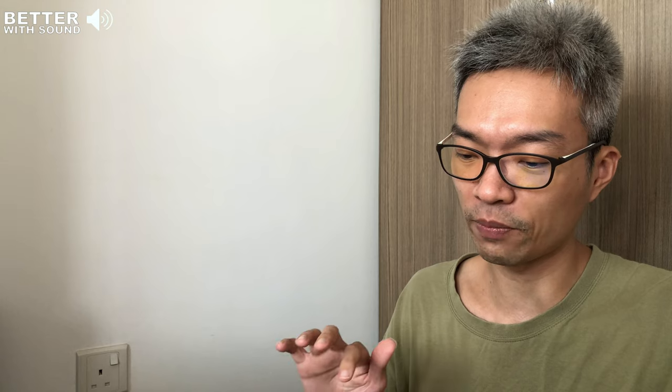I took this opportunity to list down whatever I understand, especially how GoodRx earns its revenue. There are other things like the balance sheet, cash flow, and price-to-sales, but putting those aside, I want to focus on the business model first. On this iPad, which I'm recording, you can see I've taken a picture of the GoodRx business model.